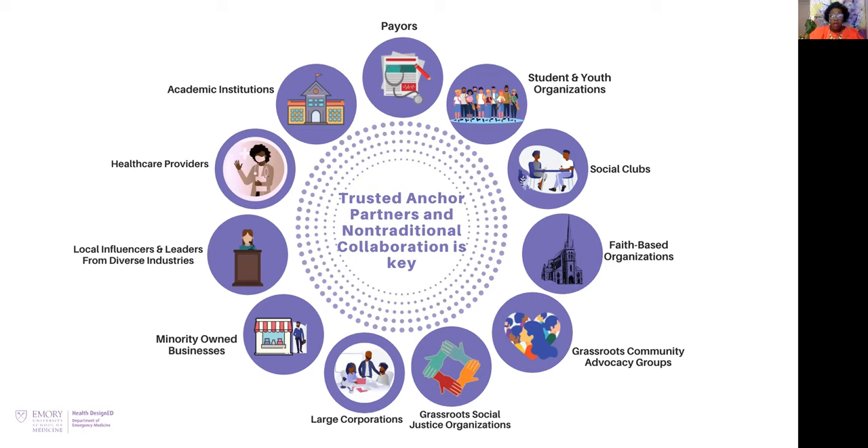Everything from healthcare providers and federally qualified health centers, to small minority-owned businesses, large corporations with frontline workers, grassroots organizations, faith-based organizations, social clubs, and payers — combining them all with voices in each entity that could reach people and tell them about COVID prevention, the best information around testing, ultimately vaccination, and wraparound resources. These services people were needing throughout the pandemic — things they might not know how to access locally — were a fundamental part not just of their health, but of their well-being.